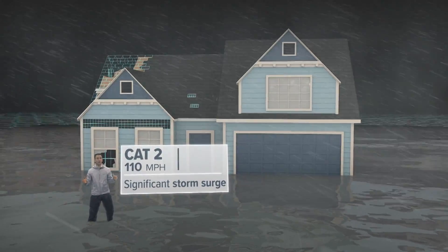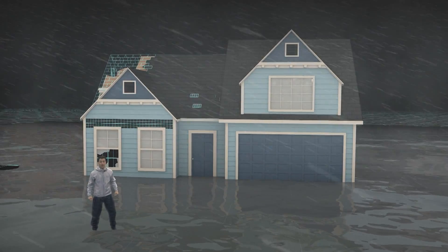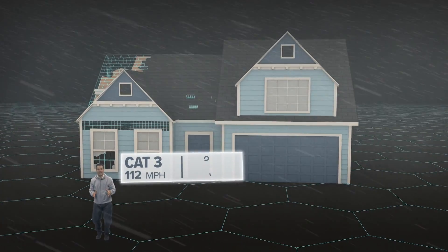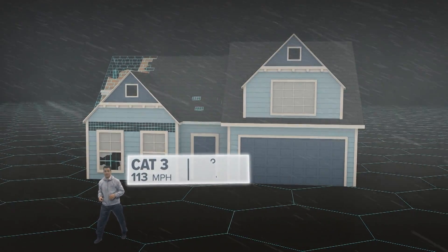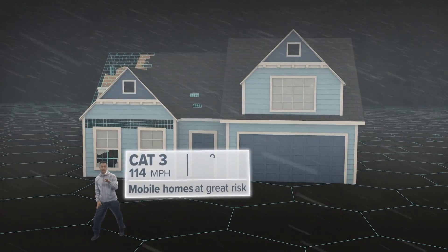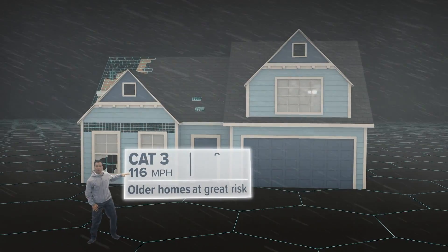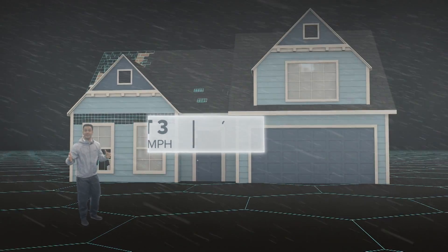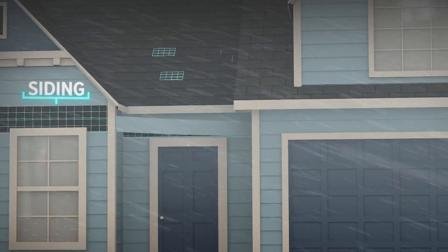Enough to put some of Florida's coastal cities underwater. At 111 miles per hour, you've got a major Category 3 hurricane, like when Katrina hit New Orleans. Mobile homes don't stand a chance, and older homes without a roof could collapse in upon themselves. Even newer construction is now at risk, especially siding, doors, and roofs.